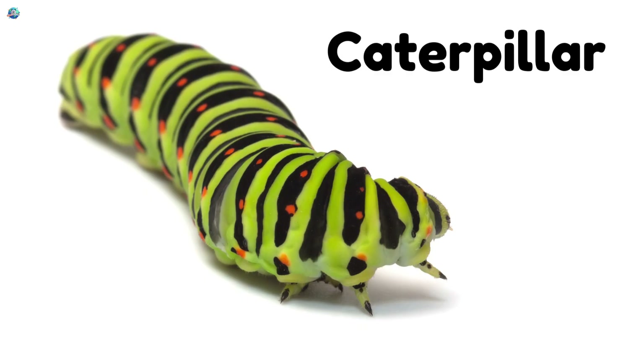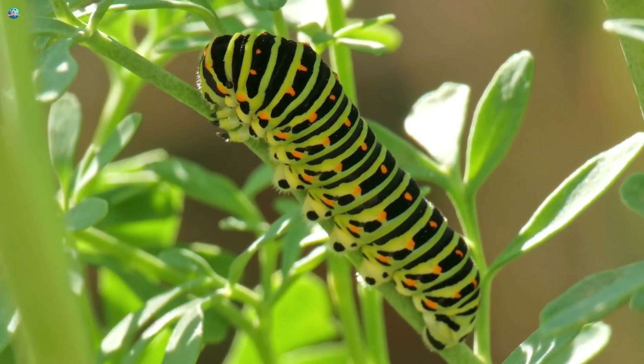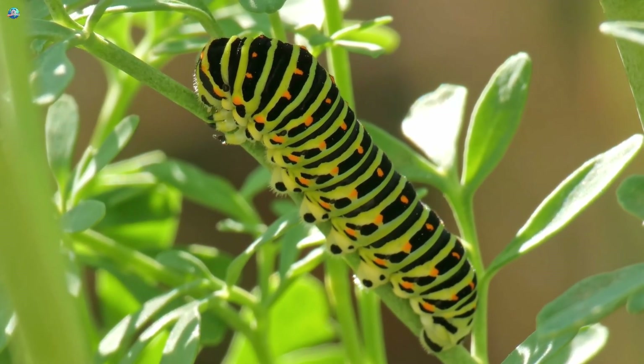Caterpillars crawl slowly on leaves. Later they transform into beautiful butterflies or moths.